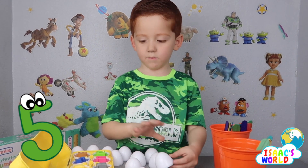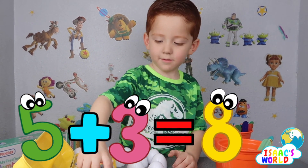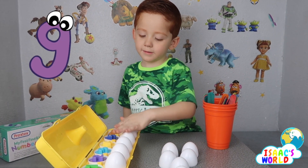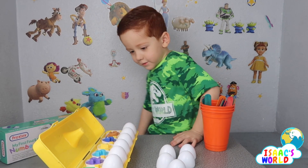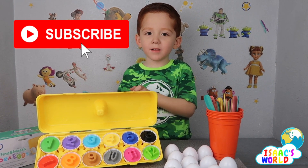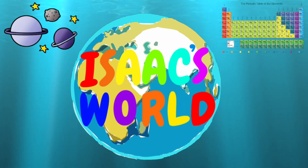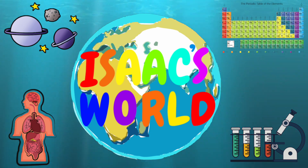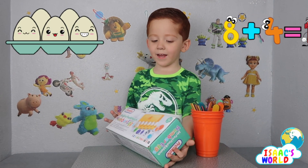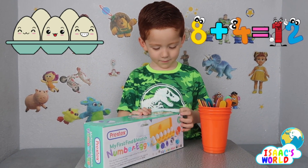Five plus three equals eight — eight, nine, ten, eleven, twelve. Please don't forget to subscribe. Welcome! I look thrilled. Hi everybody, today we're doing egg masking — egg masking! Check out the eggs, it's only one...